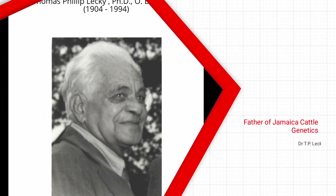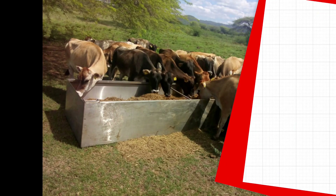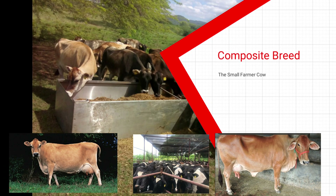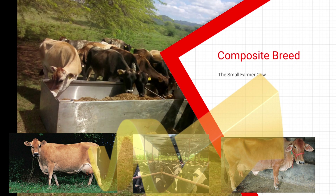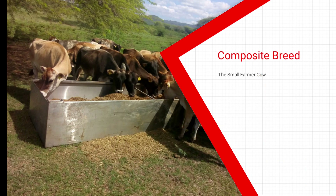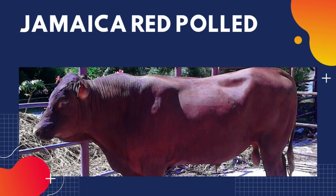We could say TP Lecky, who is the father of Jamaican cattle genetics, played a similar role. He developed a composite breed — the Jamaica Hope — using the Jersey, the Holstein, and the Sahiwal breed. He developed this cow for the small farmer, wanting a small animal that could produce a certain amount of liters of milk using low-quality forages, making it an economically sustainable enterprise for small producers.